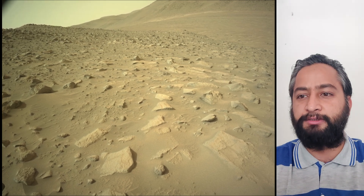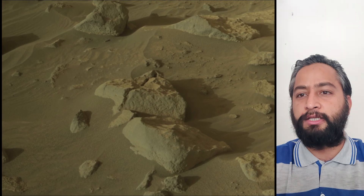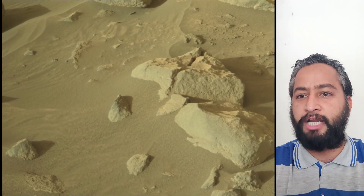Image credits: NASA, JPL, Caltech, ASU. A key objective for the Perseverance mission on Mars is astrobiology, including the search for signs of ancient microbial life. The rover will characterize the planet's geology and past climate.